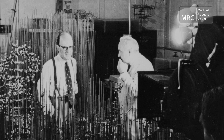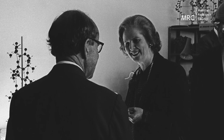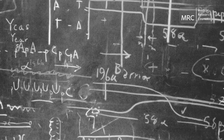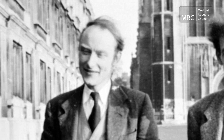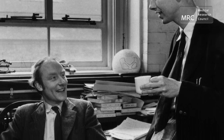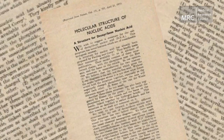The Medical Research Council has made many leading contributions to the field of DNA research. The first major breakthrough came in 1953. Molecular biologists Professor James Watson and Dr. Francis Crick, working at the MRC's Cavendish Laboratory Unit in Cambridge, were the first to publish a defined structure of DNA.